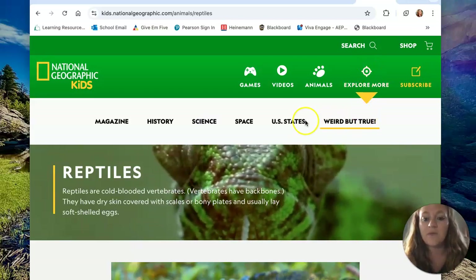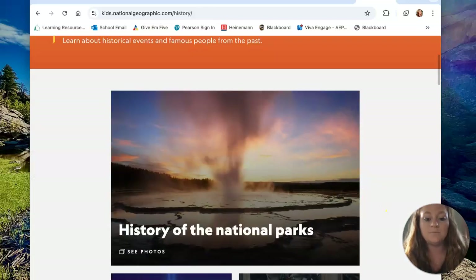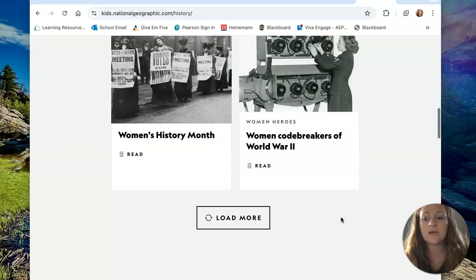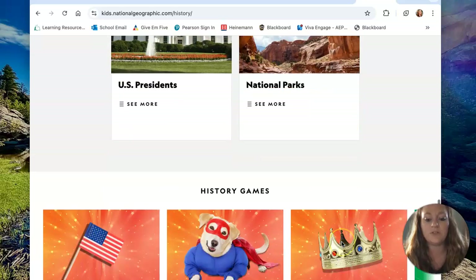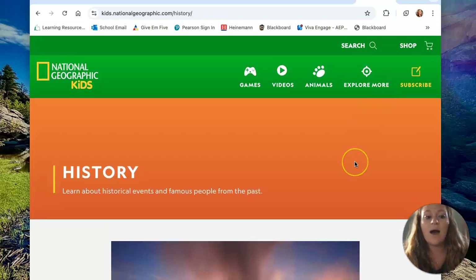On Explore More, that's where they go into some of the social studies topics. If you go into history, they've got series of photos, articles, and all sorts of different pieces of information that would be great if you're wanting students to research on a safe site with a lot of great information. I think this website would be a great online resource for students to explore, find new information on science and social studies topics, and do experiments.